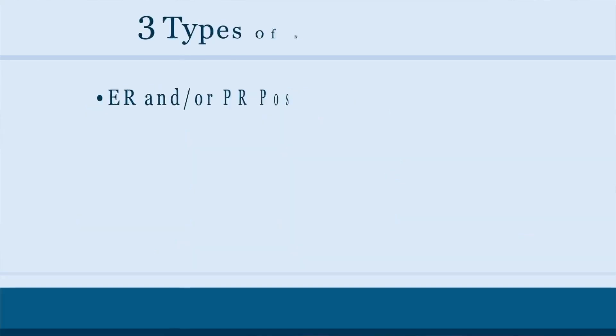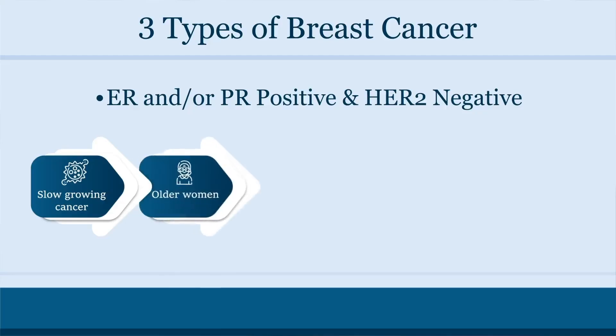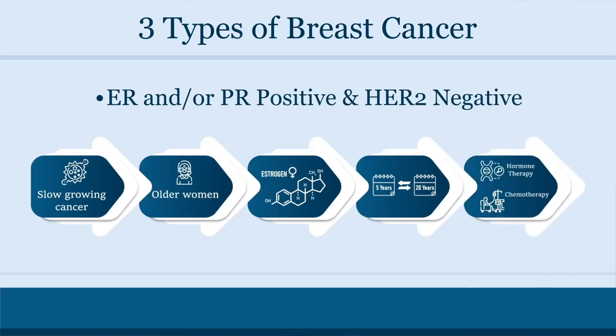The first type is estrogen and/or progesterone receptor positive and HER2 negative. This is a slow growing cancer. It tends to occur in older women. It is driven by the hormone estrogen and it can come back either within the first five years or even 20 years later. For this, we use mainly hormonal therapy and sometimes chemotherapy.